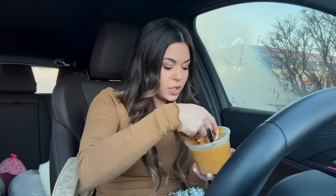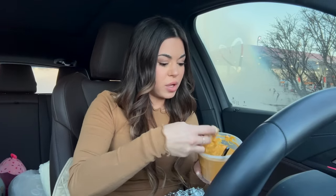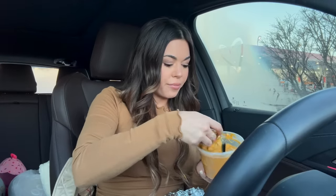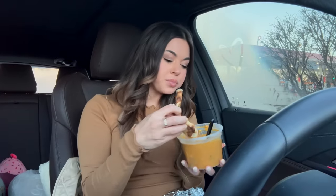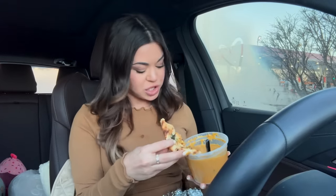I'm not lactose intolerant because I eat way too much cheese and I love chocolate milk too. A cheese board is definitely my favorite thing at a party — and if it's not gonna be at the party I have to make one, because a cheese board is just a need at a gathering.